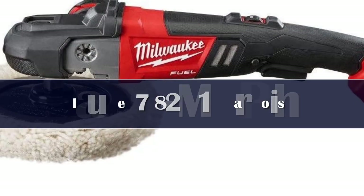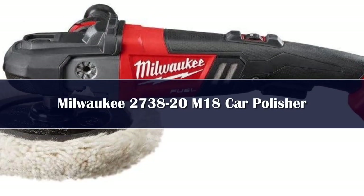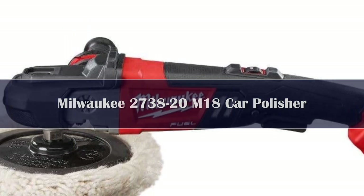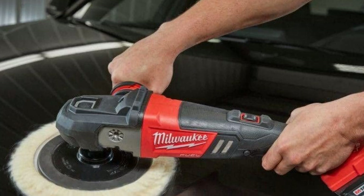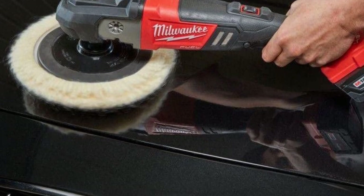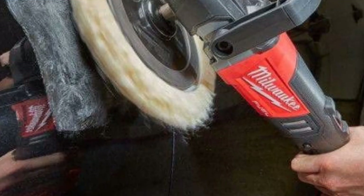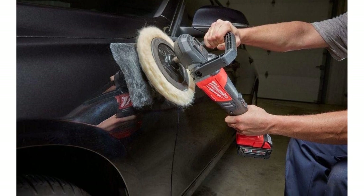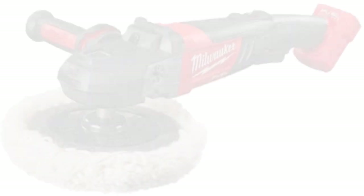Number 1: According to Milwaukee, the M18 variable speed polisher is the world's first full-size cordless rotary polisher. It delivers corded performance without the hassle, restrictions, and risks of paint damage caused by having an electrical cord dragging or flailing around as paint is polished. It's also lighter than its cord-tethered competitors, which is no bad thing when you're polishing a 20-foot long F-350.